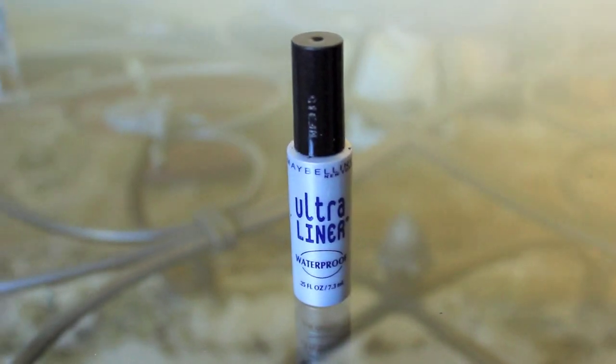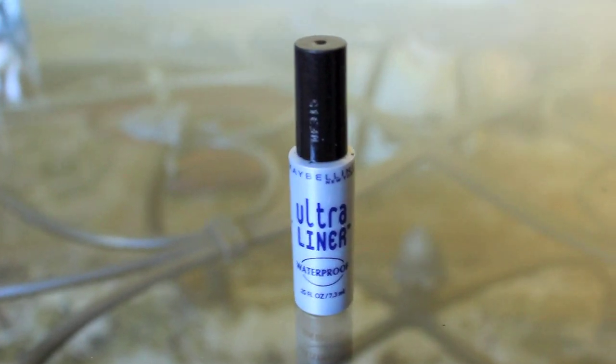For eyeliner I use Maybelline Ultra Liner Waterproof — Jen actually recommended it to me because she used it a lot. I got sick of pencil liner because it was smudging and fading, but this one stays on for a long time.